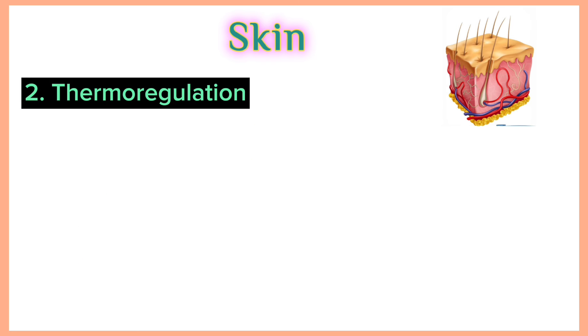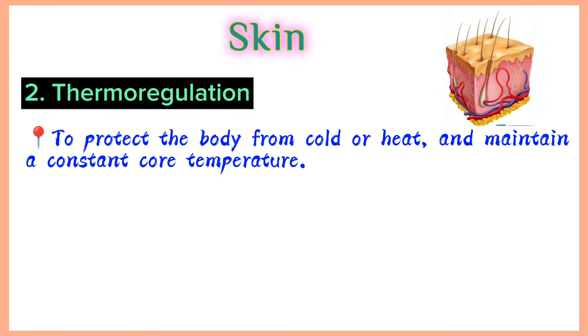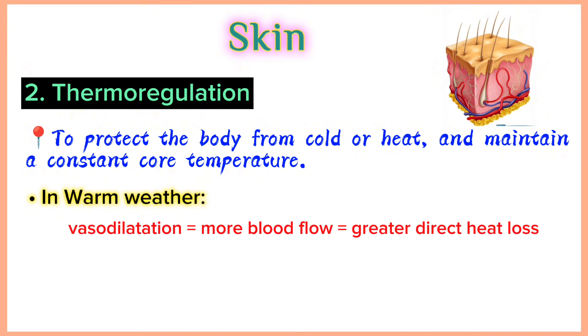Thermoregulation: one of the skin's important functions is to protect the body from cold or heat and maintain a constant core temperature. This is achieved by alterations to the blood flow through the cutaneous vascular bed. During warm periods, the vessels dilate, the skin reddens and beads of sweat form on the surface. Vasodilation equals more blood flow, which equals greater direct heat loss.